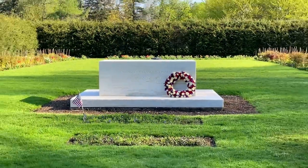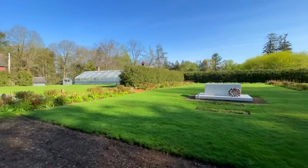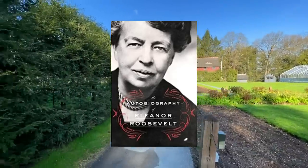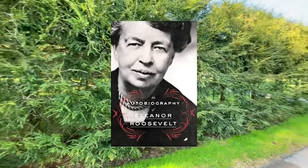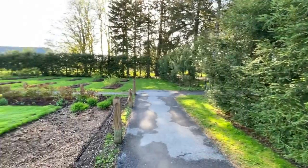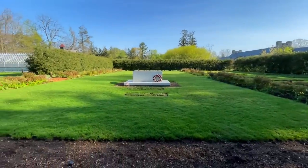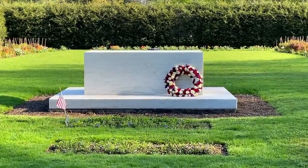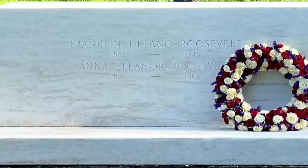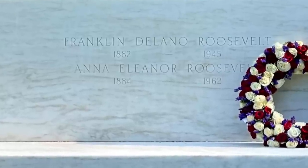Roosevelt was born here on January 30th, 1882, and died from a cerebral hemorrhage in Warm Springs, Georgia, at the relatively young age of 63, on April 12th, 1945. First Lady Eleanor Roosevelt was born in New York City on October 11th, 1884, and died in New York City from cardiac arrest on November 7th, 1962, at the age of 78. Over the years, historians have consistently ranked her as one of the greatest and most influential First Ladies in American history — she's always ranked in the top five and is often ranked number one. As you can see, their grave site here is quite modest, and unfortunately their etched names on their shared headstone are very subtle and difficult to read, especially from a distance.